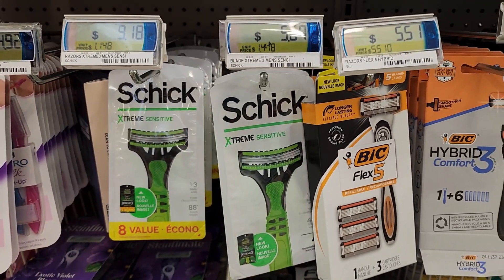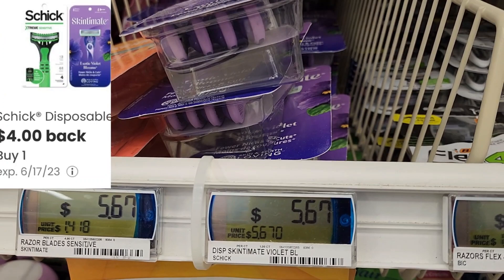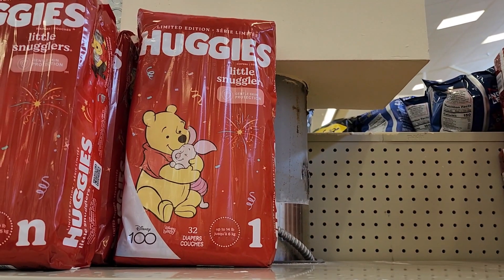Prices went back up on razors, but the Skintimate razor and the Schick Extreme Sensitive are both priced at $5.67. We have $4 back on Shopmium and Alexa, making either one of them $1.67.